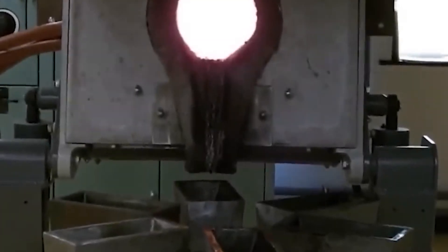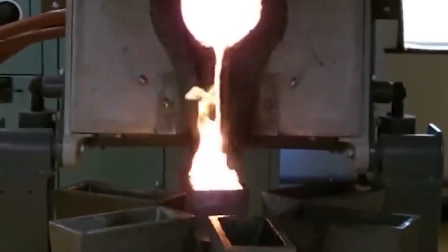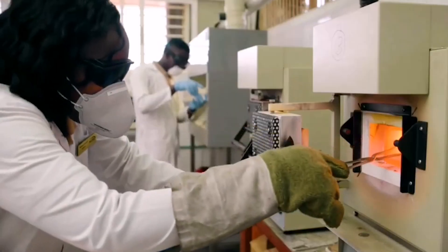The extracted ore is then crushed and ground into a fine powder before undergoing gold extraction through cyanidation or gravity concentration. The resulting gold is further refined to achieve a higher level of purity, and it is then distributed as bars, coins, or other forms to meet market demand.